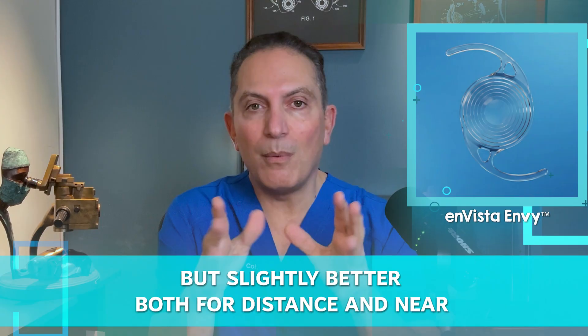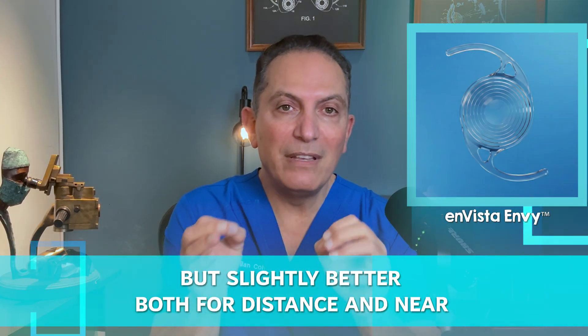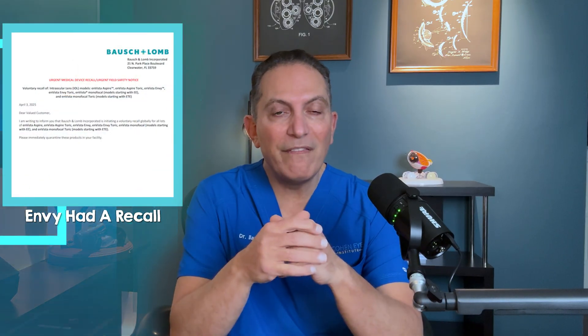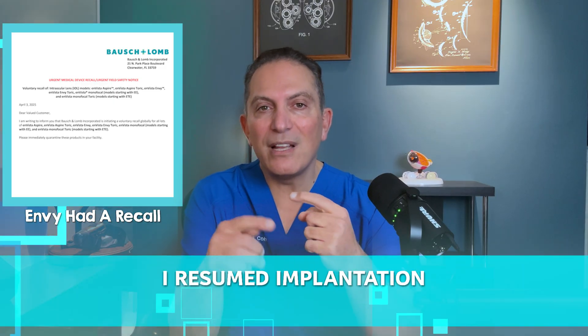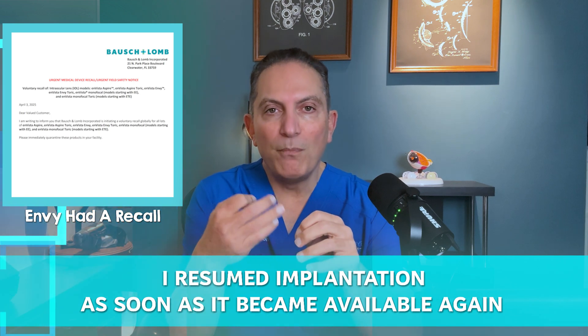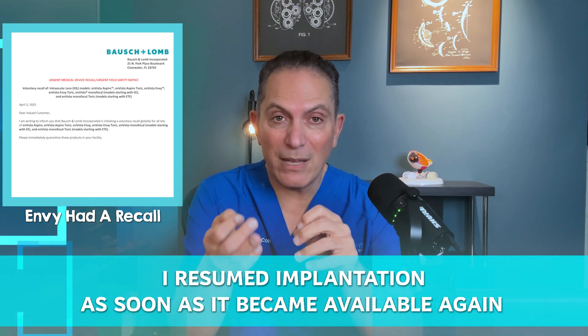Now I want to talk about my own experience with these two lenses. They both became available in 2025. The Envy had a recall issue between March and June 2025 and wasn't available during that timeframe, but I resumed implantation as soon as it became available again in June because of my previous good experience with it.